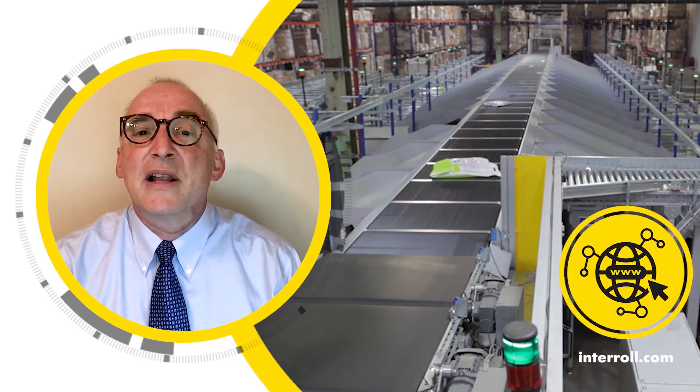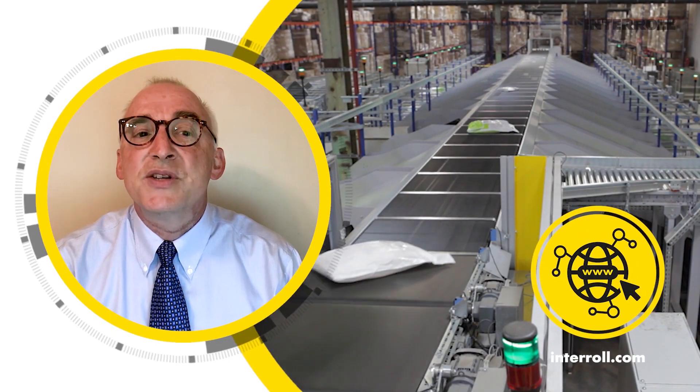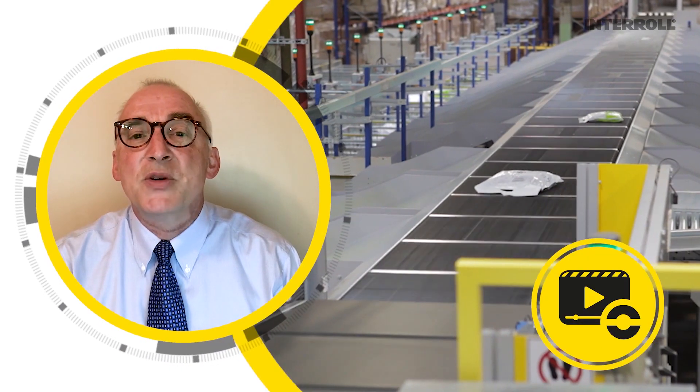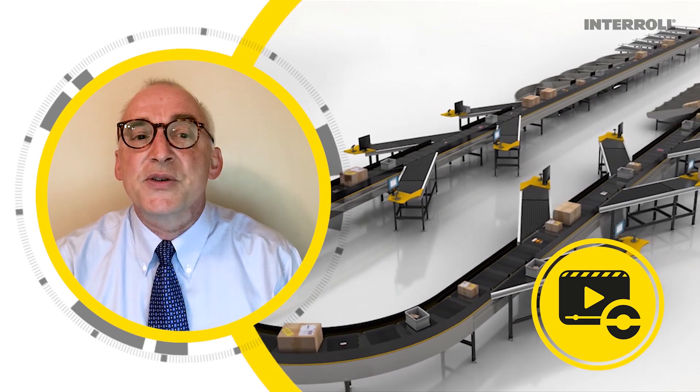Check out our local Interroll website to chat with us, schedule a meeting or a training session, and don't forget to subscribe to our YouTube channel and follow us on social media. Thank you for watching, stay safe and keep in touch.